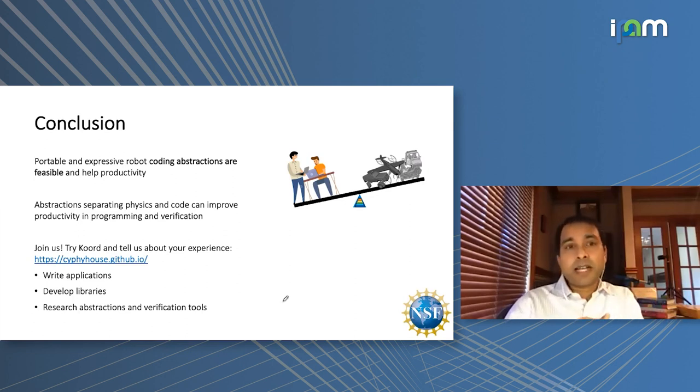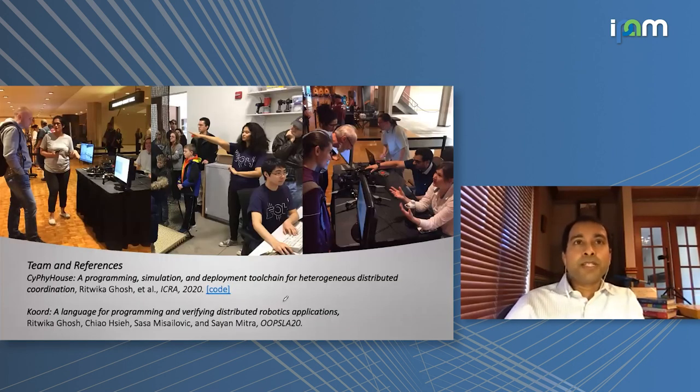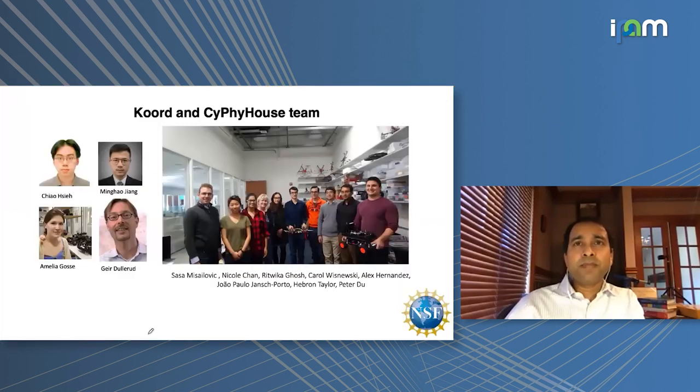With that I'll stop. I want to recognize the students who did most of the work: Hrithika Ghosh, who just graduated, is the leading student; Zhou is a current senior PhD student; Sasha Michtailovic is a faculty member in the computer science department who worked very closely with us; and also Professor Girish Chowdhury. We've had a wonderful experience engaging with the local community, startups, hobbyists, and students. Thank you — I'll be happy to take questions.